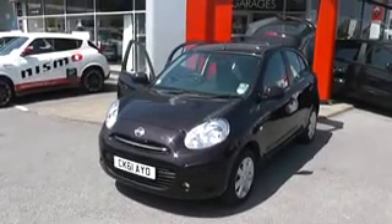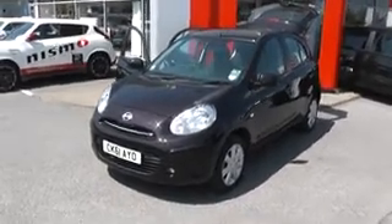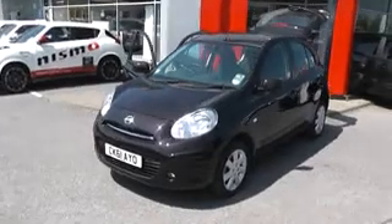Welcome to Wessex Garages Nissan, Hadfield Road, Cardiff. The presentation we have for you today is of the Nissan Micra S Centre. It's a 1.2 petrol model with a manual gearbox and it's finished in black.